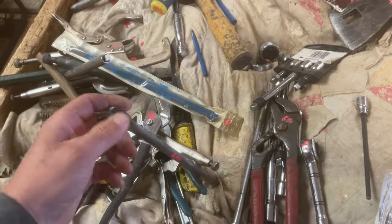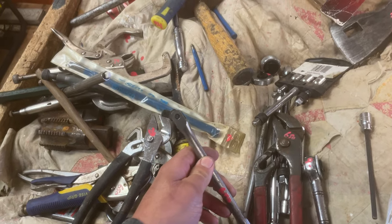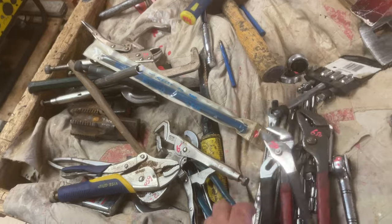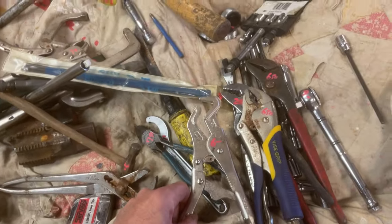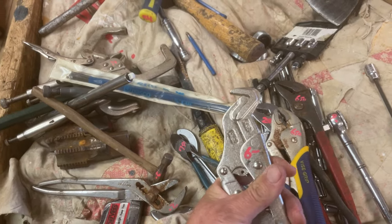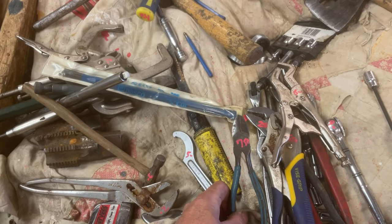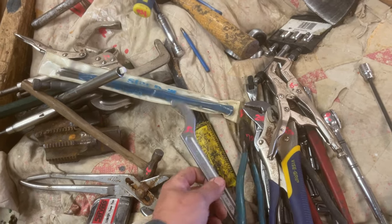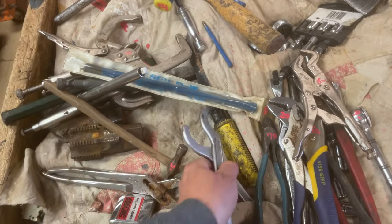$6.50 on the plumber's pliers. $6.50 on the Craftsman three-eighths breaker bar. $2.50 on those pliers. $6.50 on the Irwin pliers. $6 on these very unusual pliers — not sure what they're for. $7.50 on the Channellock snips — there are two of these. The other snips are $5 each.